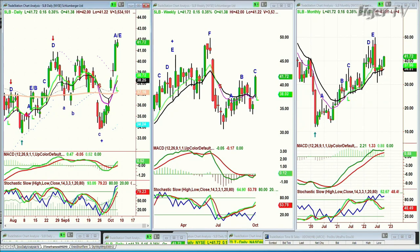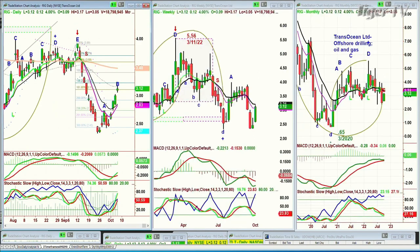Duffy says look at RIG — yes. RIG is what I was kind of referring to just a moment ago. I had it in my newsletter as something we've been watching for a couple of days now. Fabulous move up. It's gone from around about the 230 area and it's trading at 3.11. That's what I'm talking about. TransOcean Limited — offshore drilling oil and gas. It's acting very well.